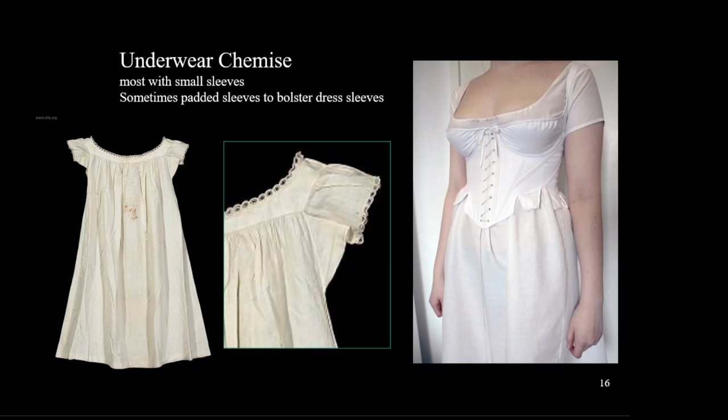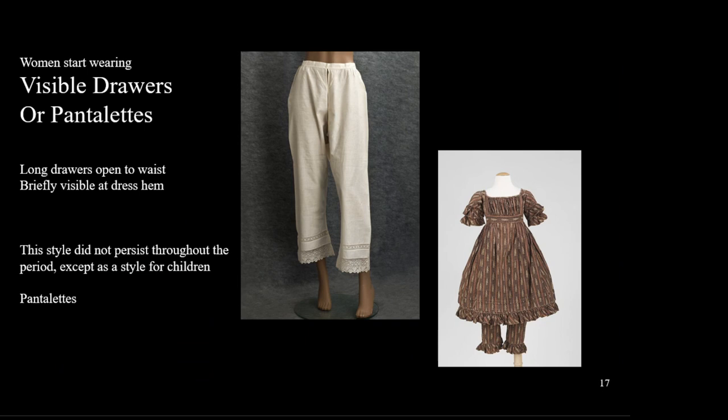There is some irony in the fact that women continued to wear an underwear chemise under the chemise dress. This was worn next to the body to give a layer to wash, as the outer dresses were much more difficult to clean. The chemise was long enough to cover the knee and most had a short sleeve. Women also started wearing drawers or pantalettes. With chemise dresses being light, some women preferred to wear a layer for modesty. The two legs were only sewn together at the top at the waistband so that women did not have to remove them to answer the call of nature.